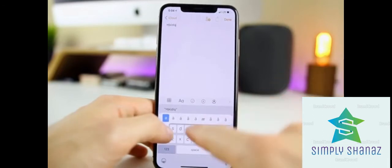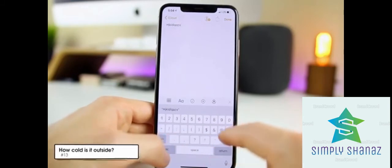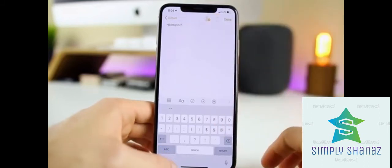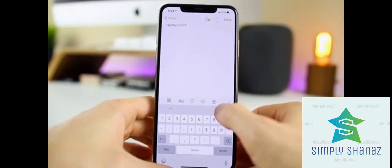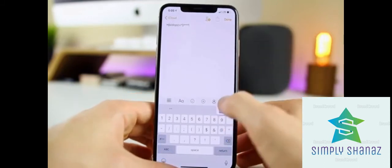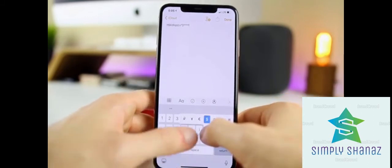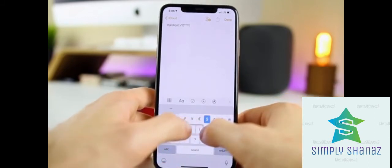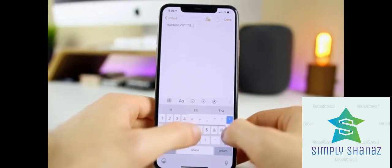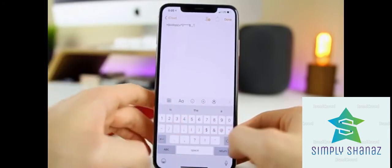You probably know that tapping and holding on certain keys gives you alternate characters, but did you know tapping and holding on the zero key gives you a quick degree sign? You can also tap and hold on the dollar sign to get different currency symbols, and tap and hold on the quotation marks to get different directional quote styles — no need to Google copy-paste these anymore.